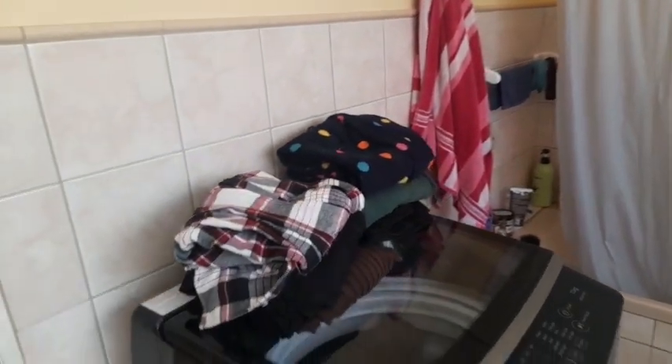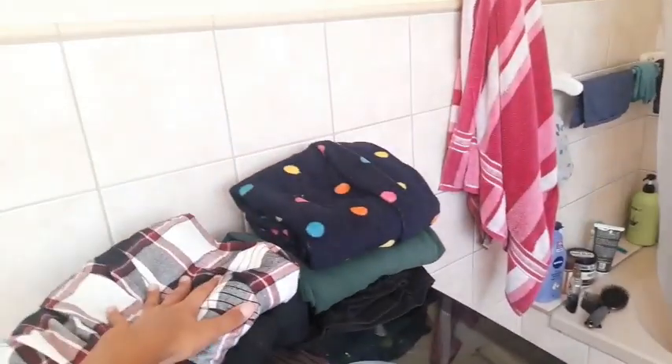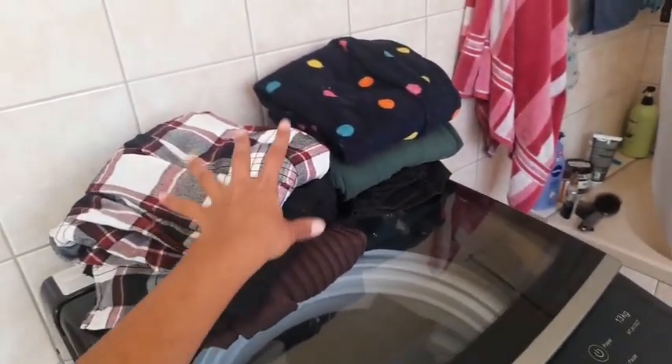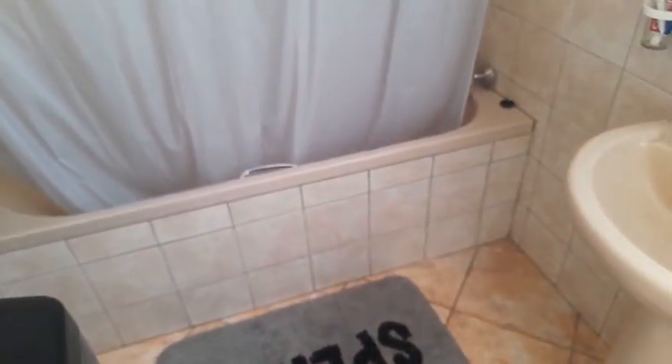On the washing machine I have clothes I'm wearing this week — my sleeping clothes and my going-out clothes. When I've worn something it goes into the washing machine so I know to wash it, because I don't have a laundry basket. Even if I got one there wouldn't be space for it.